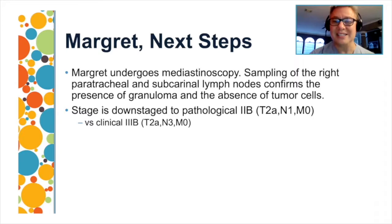Margaret undergoes a mediastinoscopy. We pay attention to the right paratracheal and subcarinal lymph nodes, and all mediastinal lymph nodes are sampled. We find granulomas and, most importantly, no tumor cells in the mediastinum. Note that mediastinoscopy cannot sample the higher lymph nodes. We have essentially ruled out N2 disease through both EBUS and mediastinoscopy. The status of the ipsilateral hilar N1 lymph nodes is uncertain from mediastinoscopy, though they were negative by EBUS.